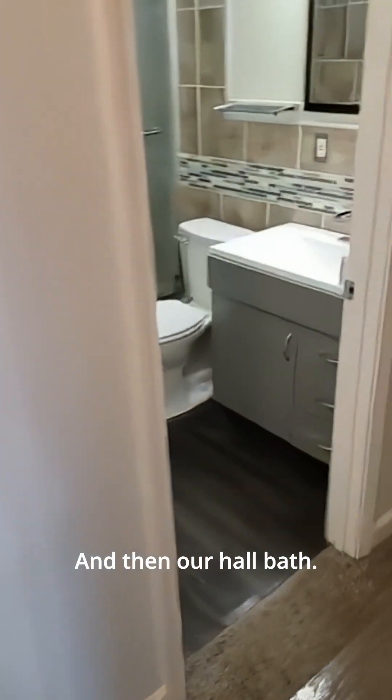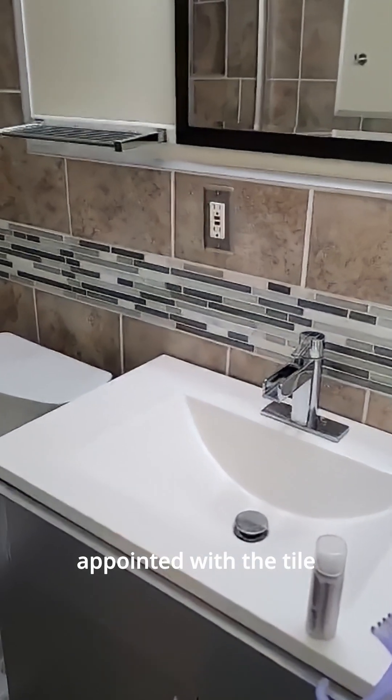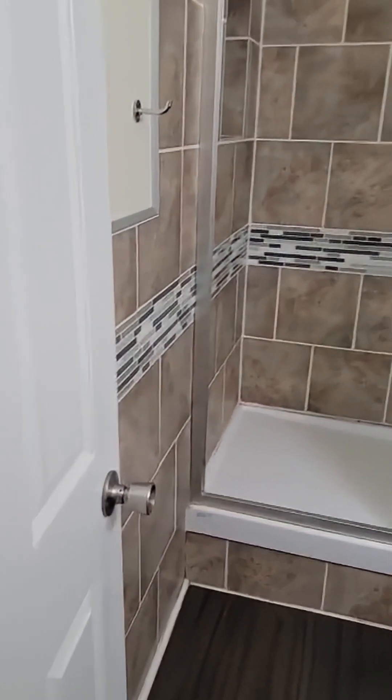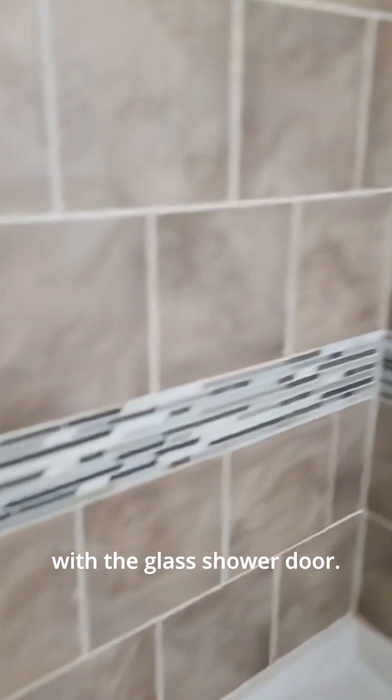Our hall bath is really nicely appointed with tile that goes all the way around on all three walls. This is a step-in shower with a glass shower door.